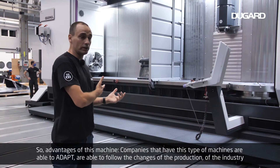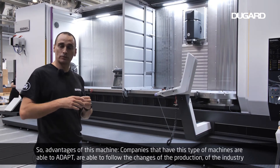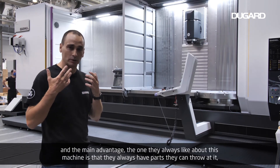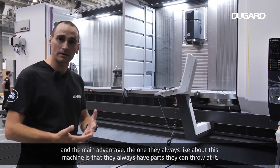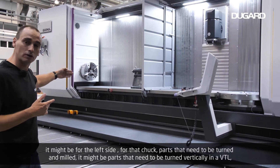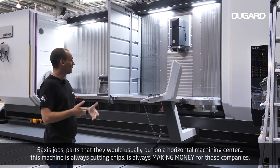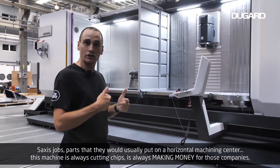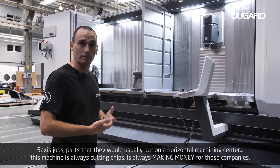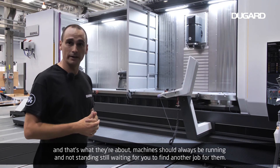The advantages of this machine: companies that have this type of machine are able to adapt and follow the changes of production across the industry. Their main advantage — the one they always highlight — is that they always have parts they can throw at it: parts for the horizontal chuck that need turning and milling, parts that need vertical turning, 5-axis jobs, parts they would usually put on a horizontal machining center. This machine is always cutting chips, always making money for those companies. Machines should always be running and not standing still waiting for you to find another job for them.